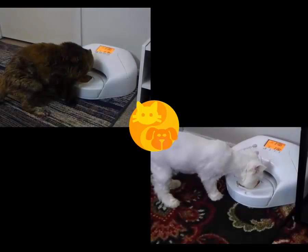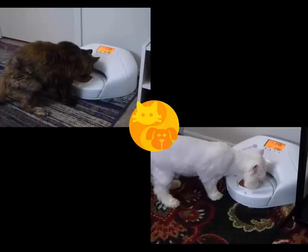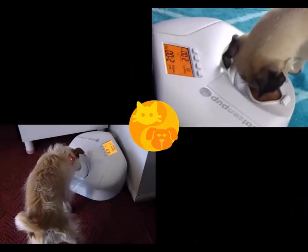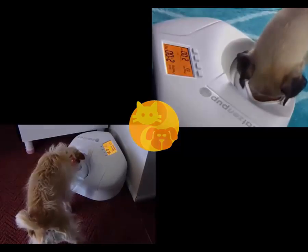And since automatic feeders today only serve dry food, the Cats and Pup Automatic Pet Feeder now offers pet parents a guaranteed, safe, fresh, wet food meal for your best friend when you can't be there.